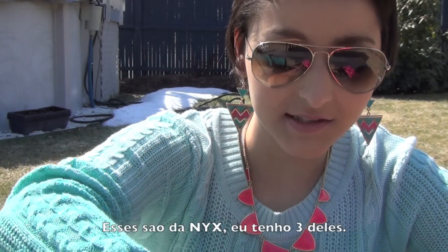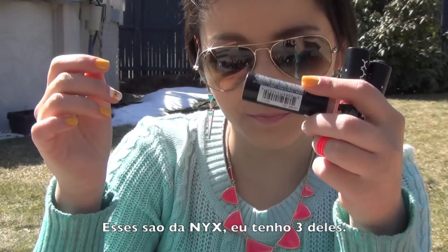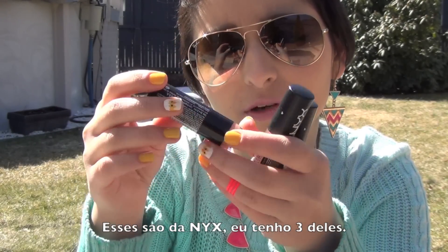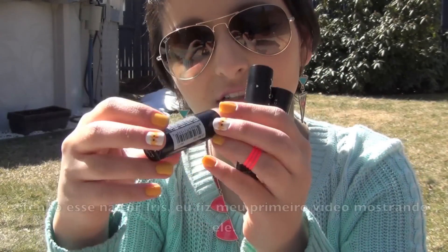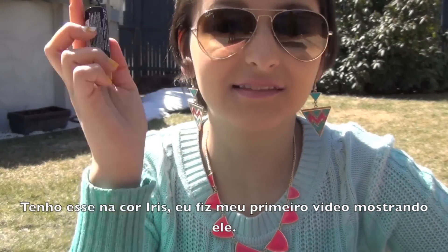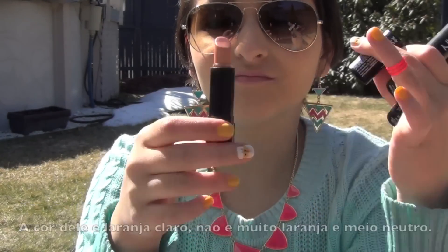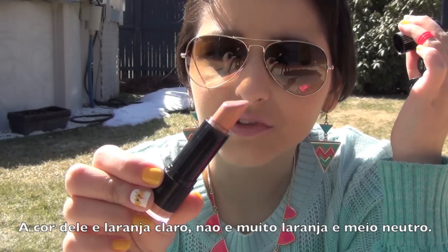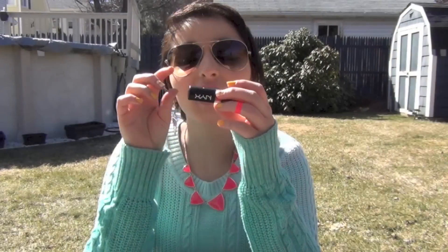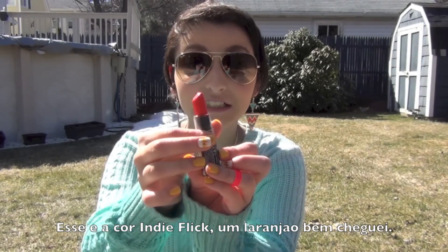I'm going to go on to NYX and for NYX I have three. I have this one called Lip Smacking Fun Colors in color 501 Iris — I think I used it in my first video — and it's like a light orange, kind of nude. I also got a matte lipstick MLS 20 and it's like a bright orange — it's like, whoa.